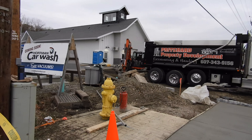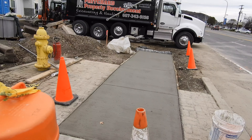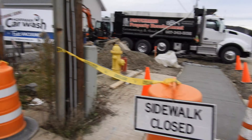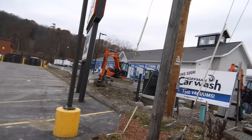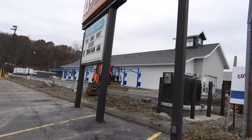Coming around to the other side here. It's looking complete. New sidewalks going in. Everything. New electrical work. It's looking good.